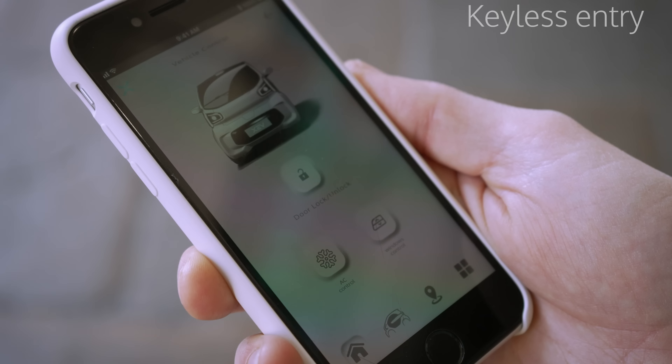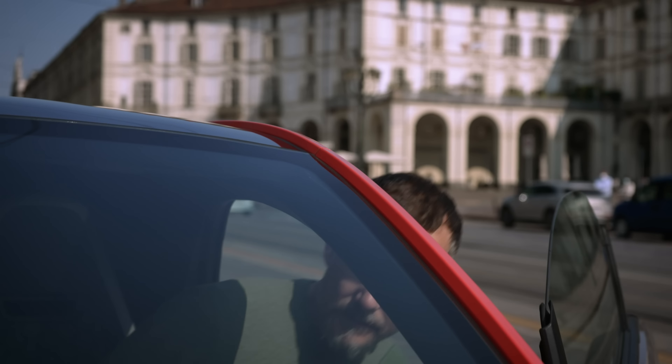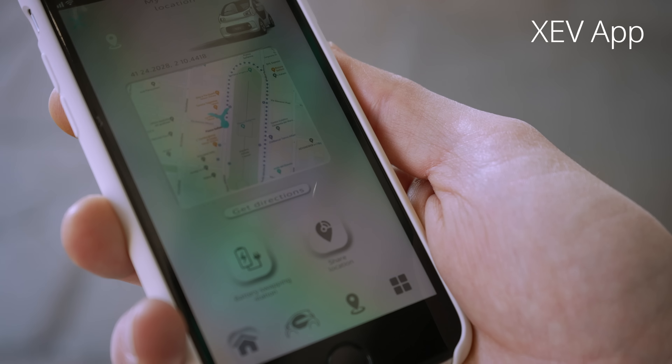Keyless entry gives you simple and easy access to the car, and our specially developed app allows you to keep track of the vehicle's battery status and location from wherever you are.